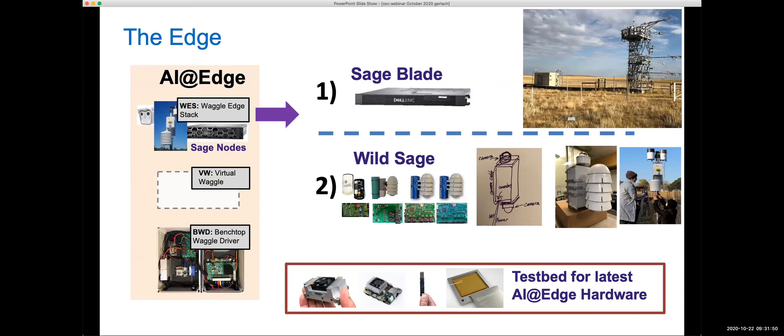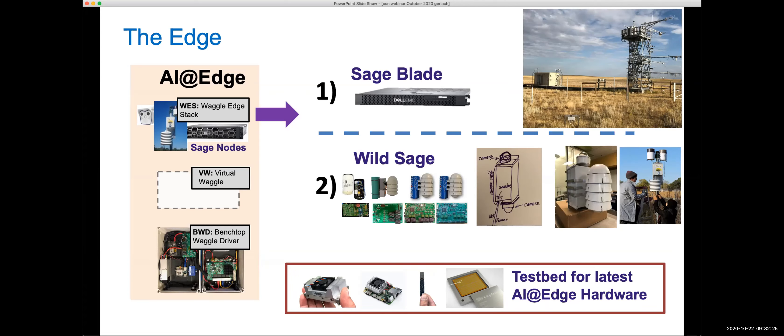While previously only small Stevenson shield devices were used, SAGE will reuse those housings but install larger compute nodes comparable to a small laptop with a strong GPU card. In locations with a small hut and power, server-grade machines can be used. SAGE serves four user types: scientists developing AI algorithms interested in Sage training data; developers building the cyberinfrastructure; those running experiments at the edge sending configurations to edge nodes; and those who just want to access collected sensor data for analysis.